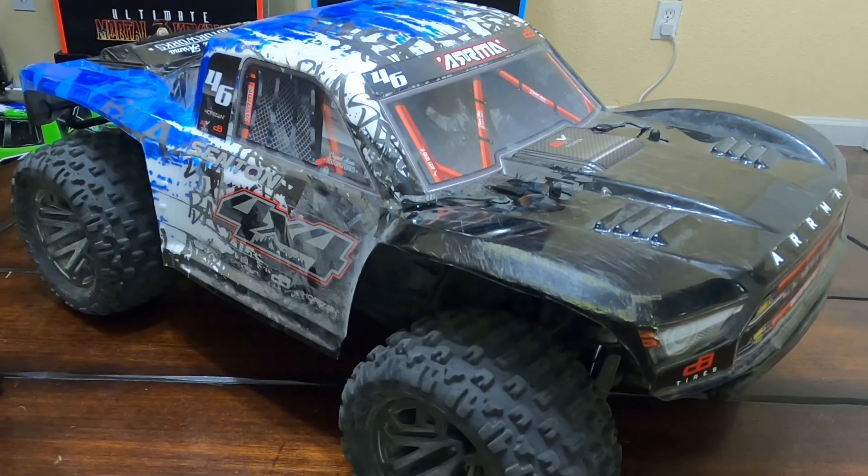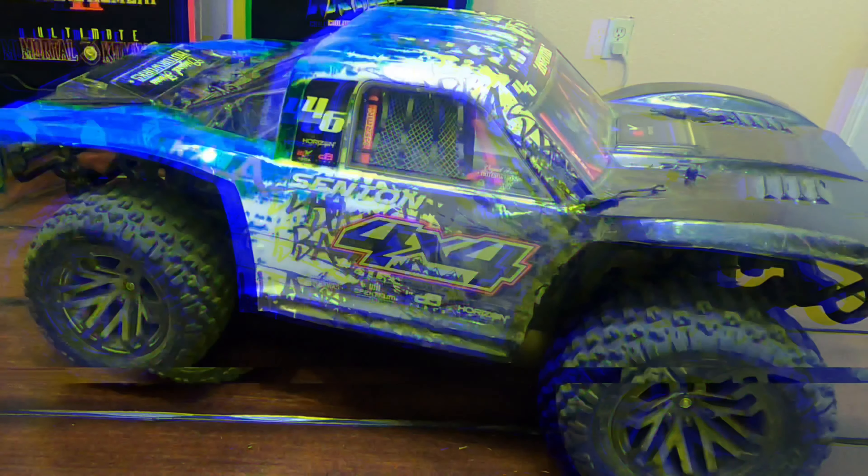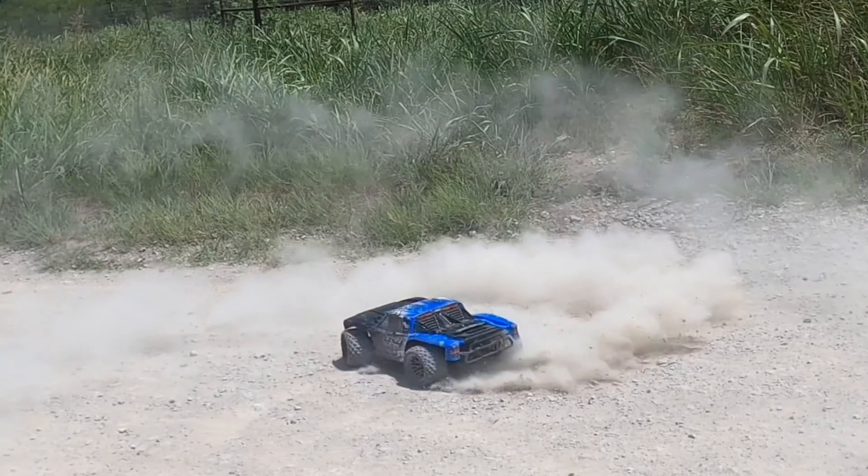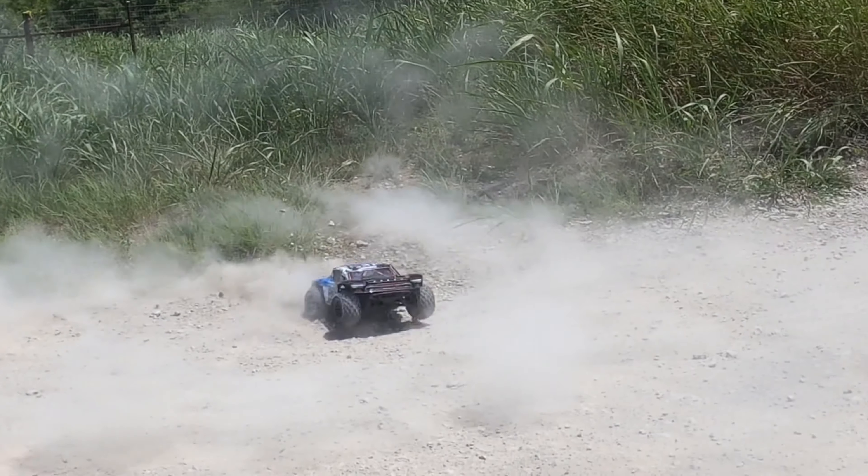Next up we have the ARMA SYNC, A.K.A. Monster SYNC. Recently modified body, granite tires, and backflips on command. Check.